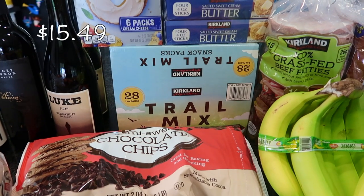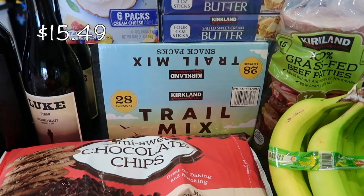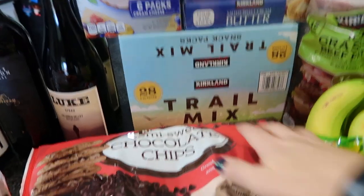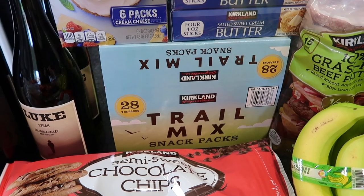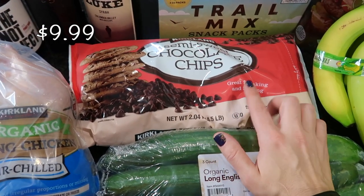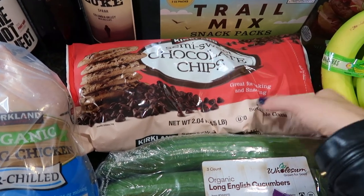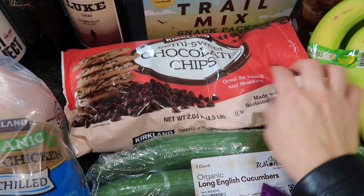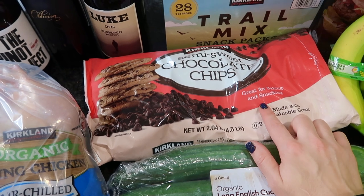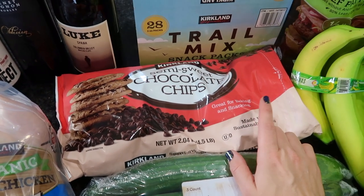I have the individual trail mix snack packs — there are 28 in there with a variety of peanuts, M&Ms, and almonds. This is for my children but also for the delivery drivers. Chocolate chips, of course, for baking. This is the most economical way to buy chocolate chips — it is a massive four-and-a-half-pound bag. We tend to go through a four-and-a-half-pound bag maybe every month and a half or so.